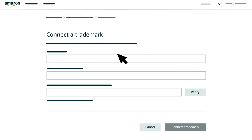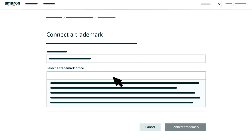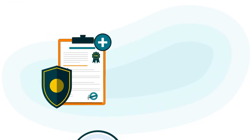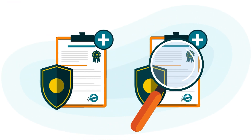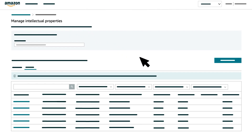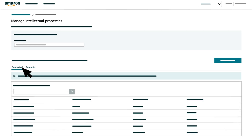On the form, confirm your brand name, select a trademark office, and verify your trademark registration or serial number. Then click the Connect Trademark button. You can check the status of your additional trademark back on the Manage Intellectual Properties page. When approved, it will move from the Request section to the Connected section.